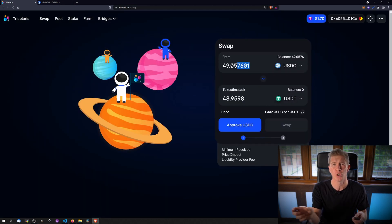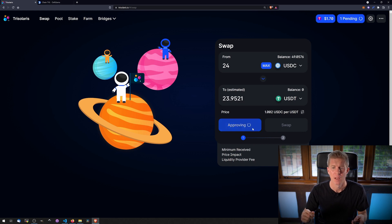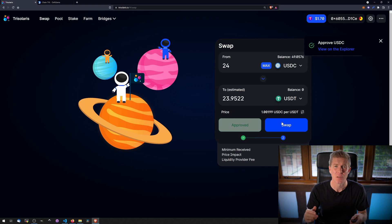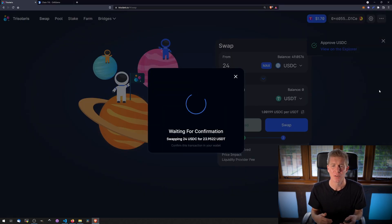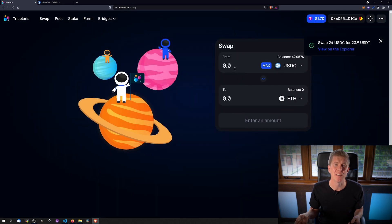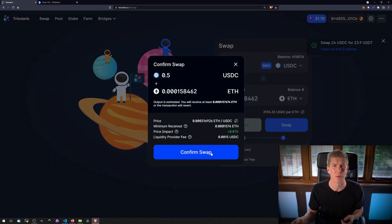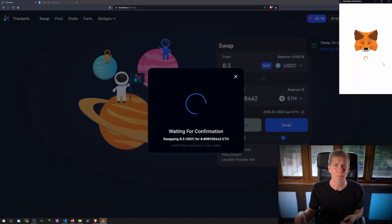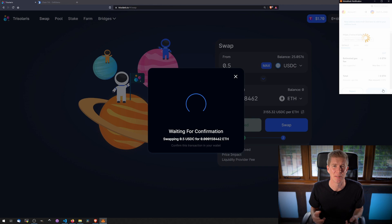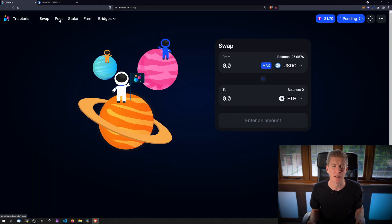I had to add the Aurora network to MetaMask, and that was done via the TriSolaris website. I ended up exchanging $24 worth of USDC to USDT, so it's just transferring between two stablecoins so I can participate in the pool — I want to add both sides of the liquidity. I also bought $0.50 worth of Ethereum, because if they do introduce fees they'll be payable in Ethereum, so I want a little bit in my wallet to cover transaction fees, which are only meant to be $0.01 per transaction.